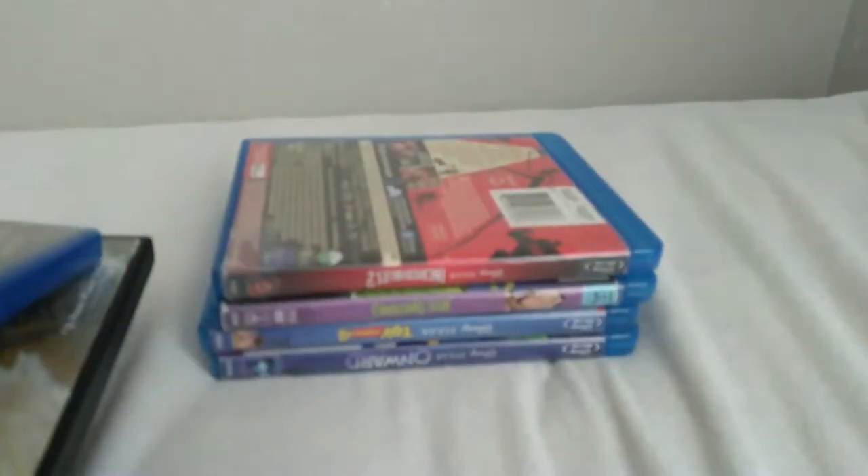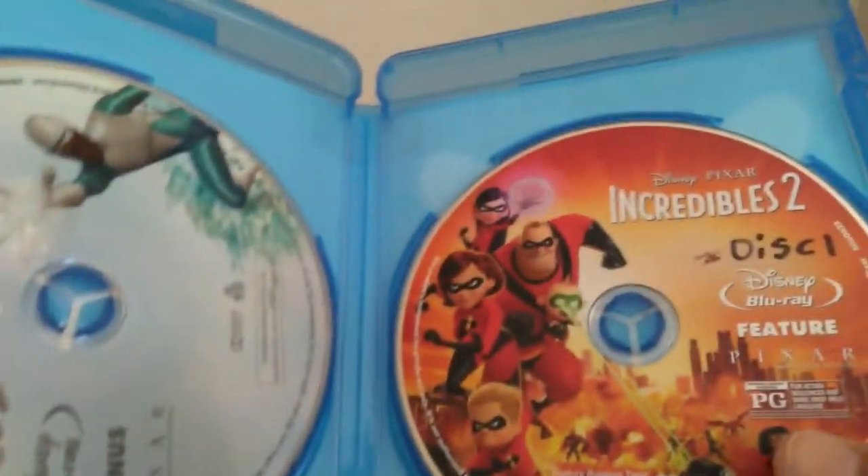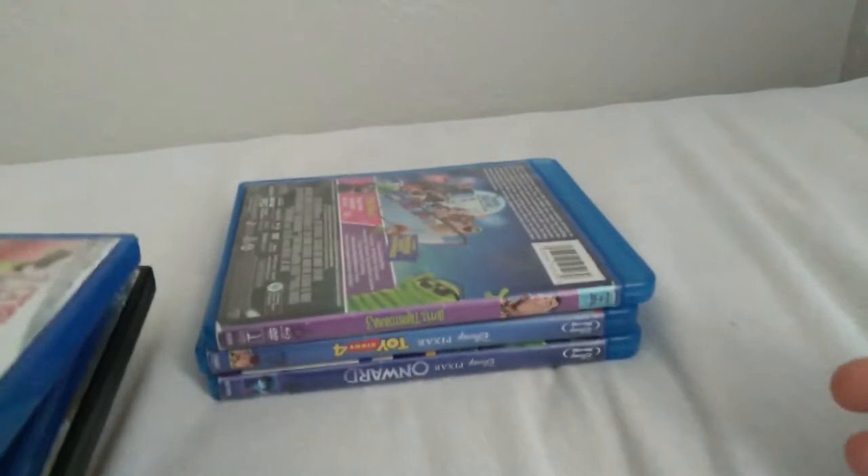Next we have Incredibles 2. Here's the spine and the back — it has a load of extras. Disc 1 is the movie and disc 2 has the extras. I don't have the DVD with it.